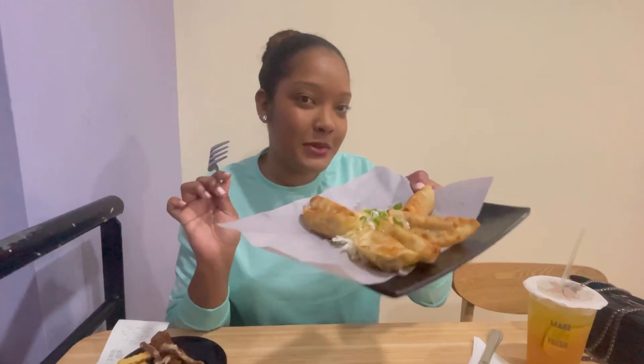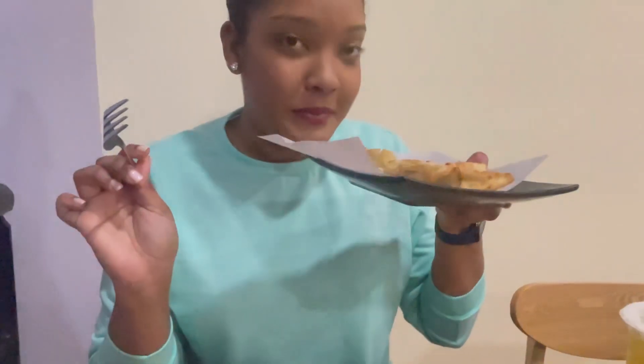We also got some chicken dumplings. This is what the chicken dumplings look like and they smell so good. Let me try them for you all. That's so good — it's fried and has well seasoned chicken. We paid $35 for these chicken dumplings, which I find is not a really good price for these.